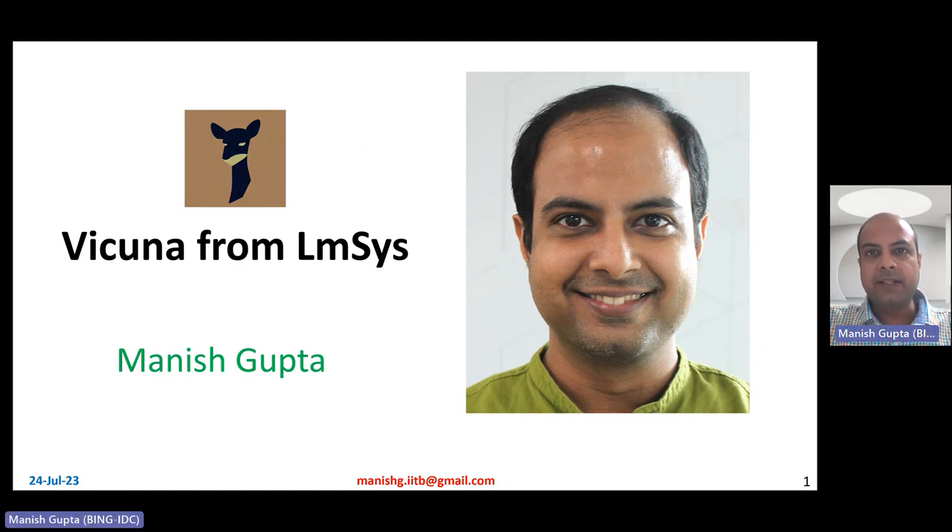Hi, my name is Manish Gupta and in this video I'm going to talk about Vicuna, which is a chatbot kind of a model from LMSYS. Let's get started.